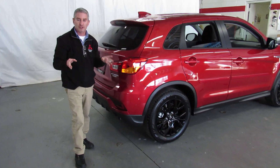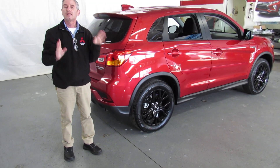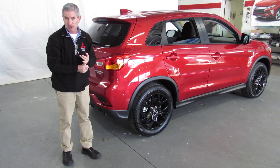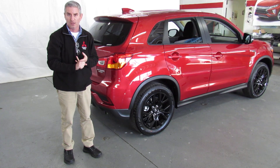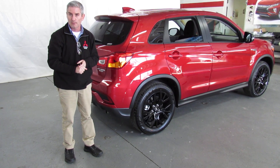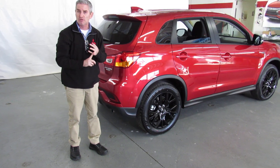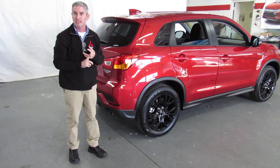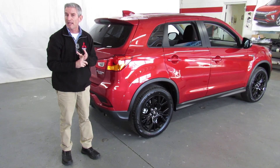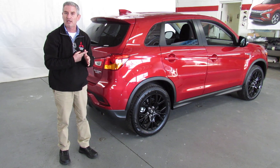Great car. Lots of features. Let me remind you again — we've got great interest rates, great rebates, and great leases. And to refresh you on the warranty: 10 years, 100,000 miles powertrain; 5 years, 60,000 miles bumper-to-bumper; 5 years unlimited mileage roadside assistance; 8 years and 80,000 miles computer and catalytic converter; and 7 years, 100,000 miles anti-corrosion.